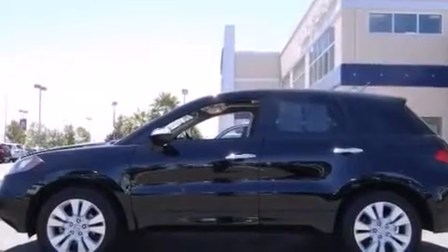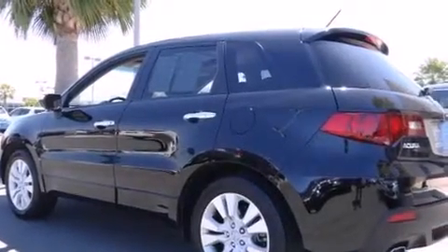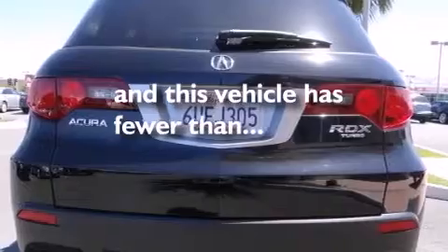Also included are front side-impact airbags, rear seat childproof door locks, a split folding rear seat, an auto-dimming rearview mirror, and this vehicle has less than 59,000 miles.